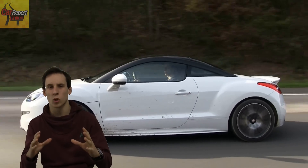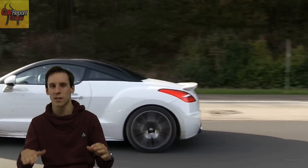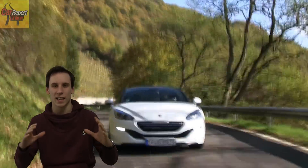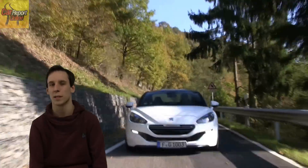Mit dem Facelift hat man bei Peugeot auch den RCZ nochmal aufgefrischt. Der R bekommt ein paar Specials wie große 19-Zoll-Felgen, Dachkantenspoiler und eine riesige Doppelrohrauspuffanlage. Die klingt innen besser als außen. Insgesamt wirkt der R aggressiv und dennoch schmuck und schön, wie ein Franzose eben sein muss.